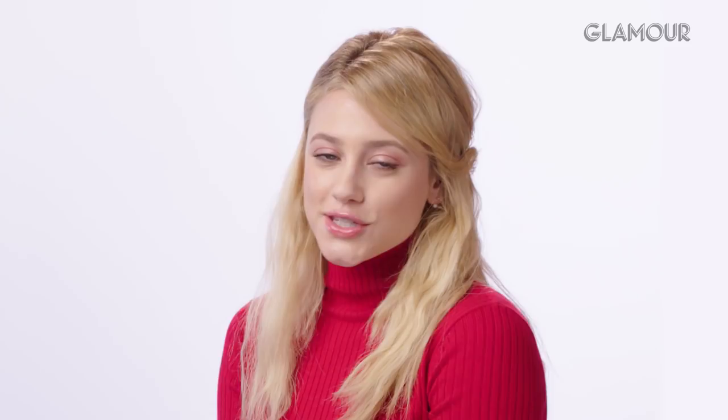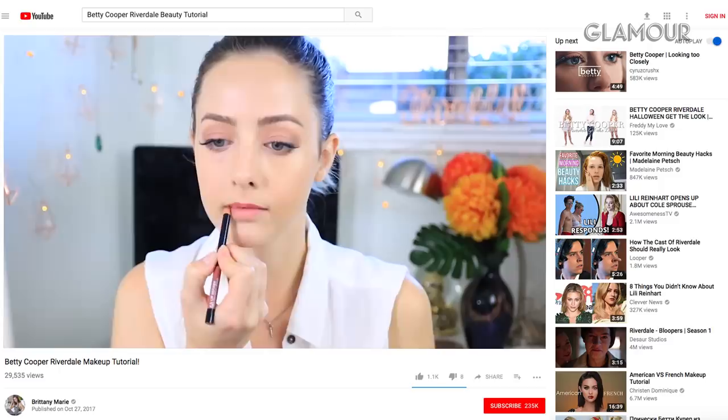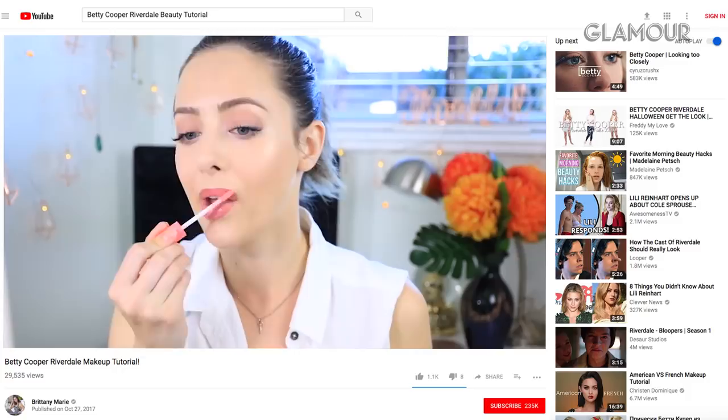Brittany applies Ardell 318 half lashes. Lili doesn't personally use fake lashes as Betty but understands wanting a more doe-eyed look. For lips, Brittany uses a Body Shop lip pencil in a natural rosy color, then a Too Faced lip gloss that's slightly peachy. Lili explains Betty's lips are usually just a smudged-out lipstick close to her natural rosy lip color, unless it's a date scene.